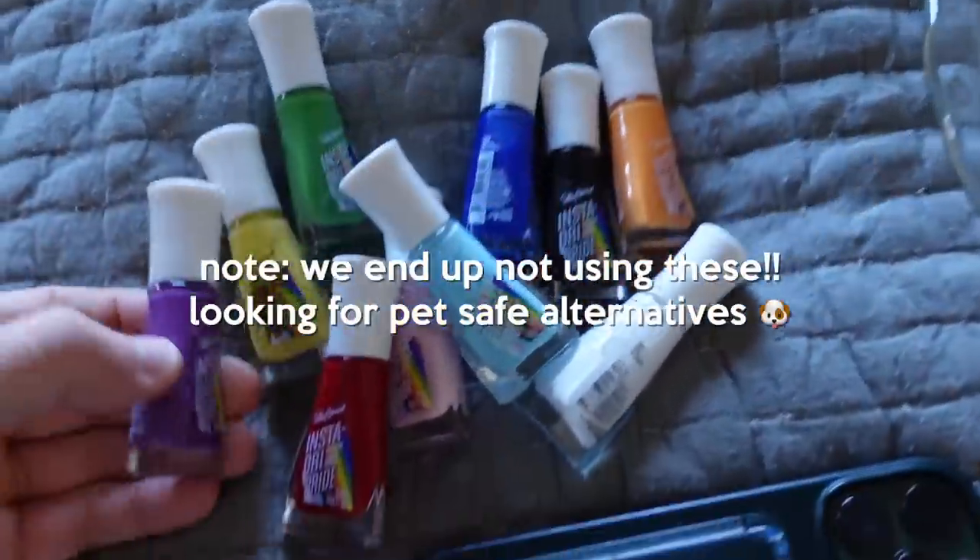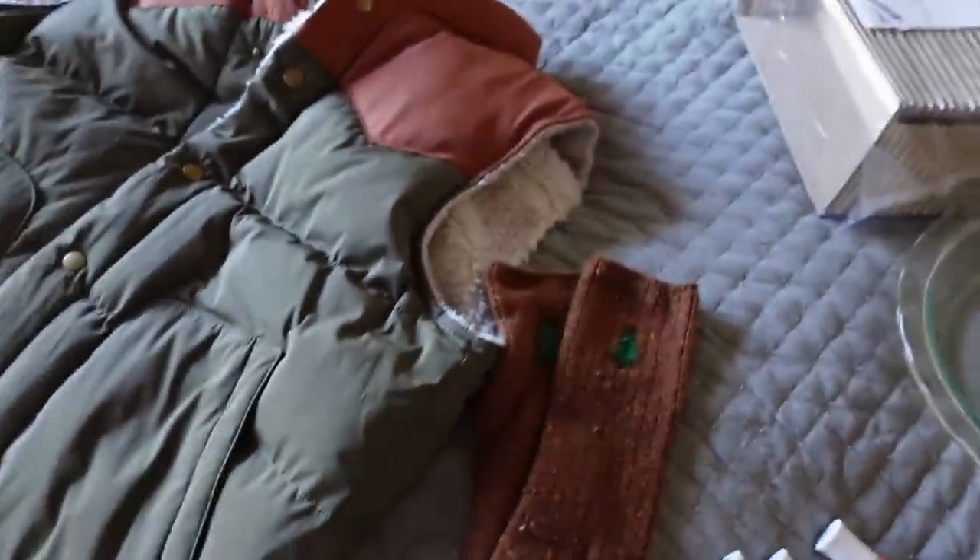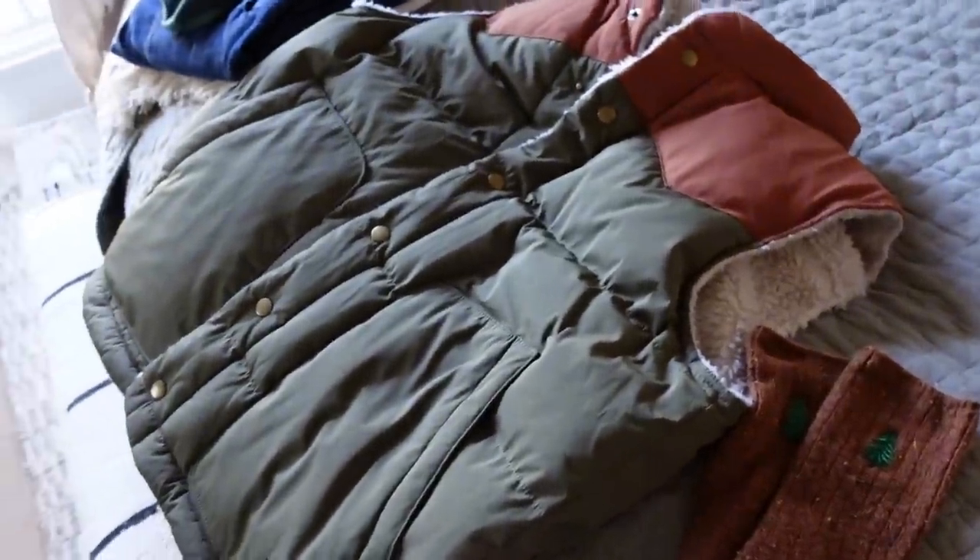So these are the nail varnishes — Sally Hansen sent these over for pride. These are the socks I'm wearing. I think I'm gonna do a gift guide because I'm really, really a great shopper and I buy really cute stuff.